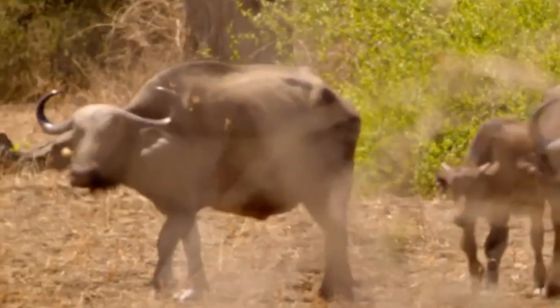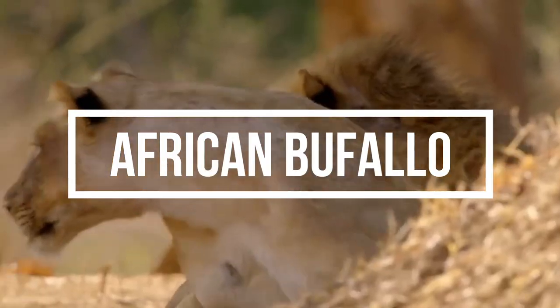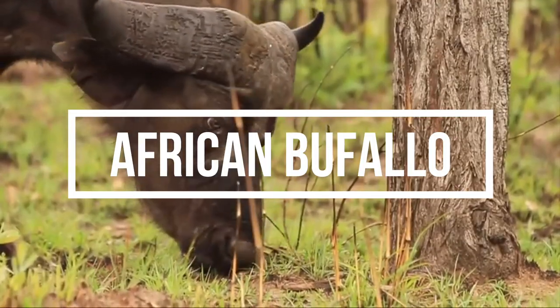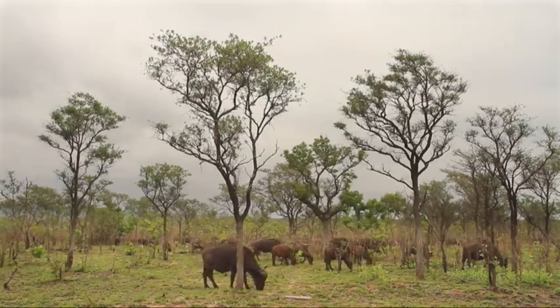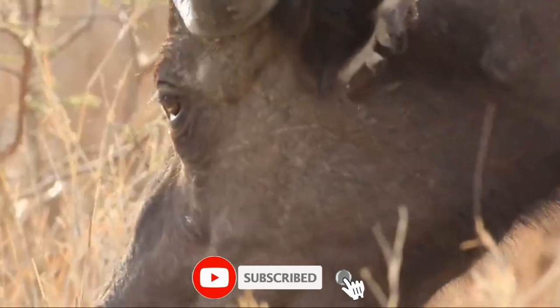There is but one species of buffalo in Africa, but four wonderful subspecies exist: the Wooded Area Buffalo, West African Savannah Buffalo, Central African Buffalo, and Southern Savannah Buffalo, also called the Cape Buffalo.